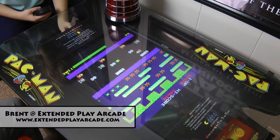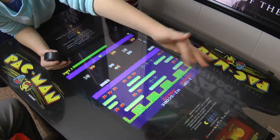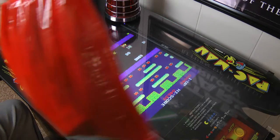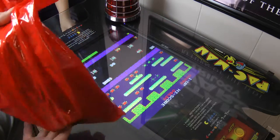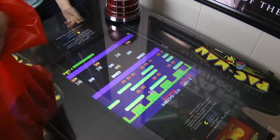Hey YouTubers, it's Brent from Extended Play Arcade with my guest Chloe from Cray Cray Toys. She's playing some Frogger, but that's not the video we're doing. We got another pickup from Digital Press. I had that one game that I bought and I already had, so I had to take it back. And of course I ended up buying some more games.